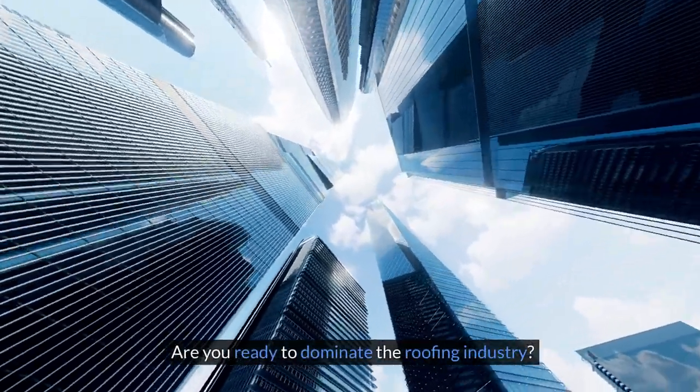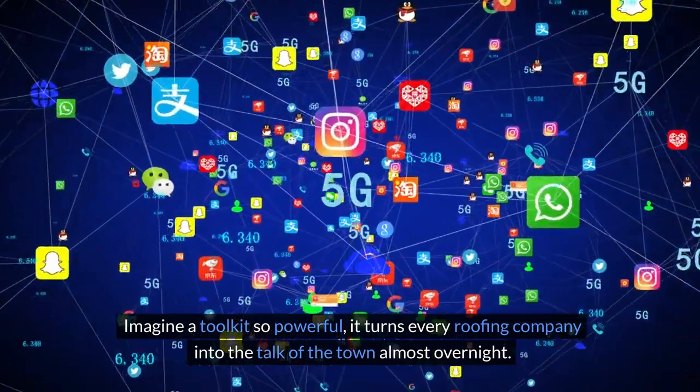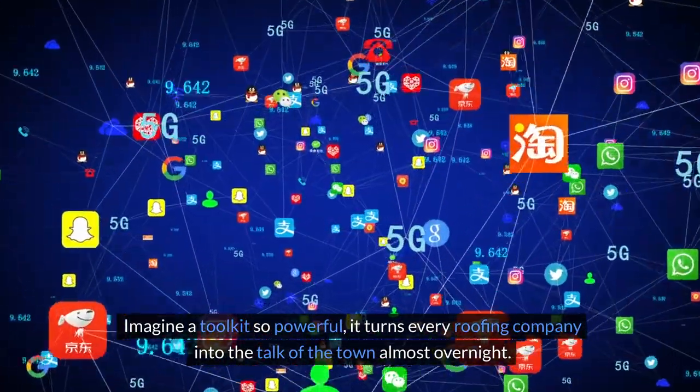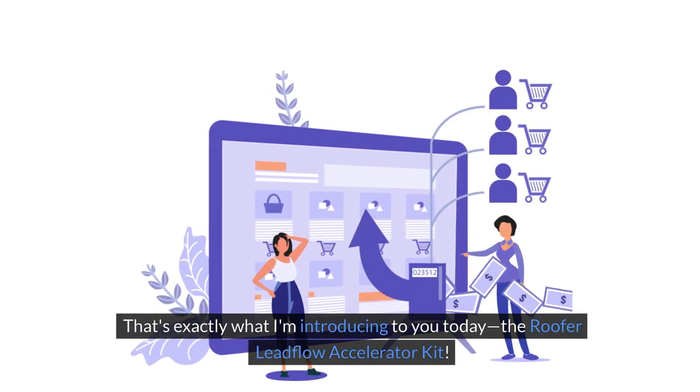Are you ready to dominate the roofing industry? Imagine a toolkit so powerful it turns every roofing company into the talk of the town almost overnight. That's exactly what I'm introducing to you today: the Roofer Lead Flow Accelerator Kit.